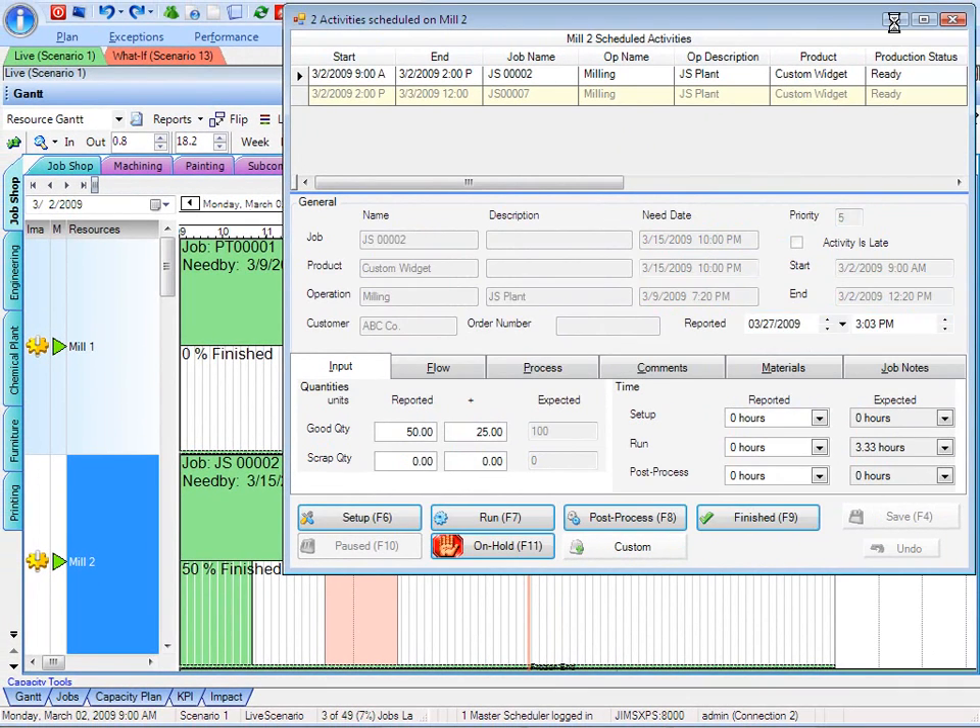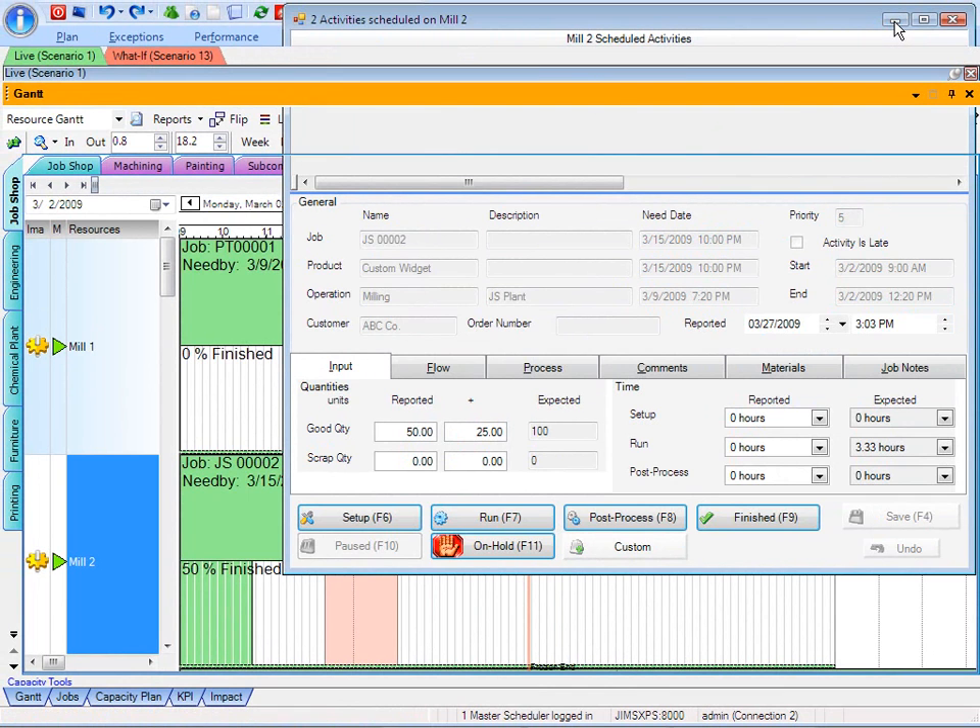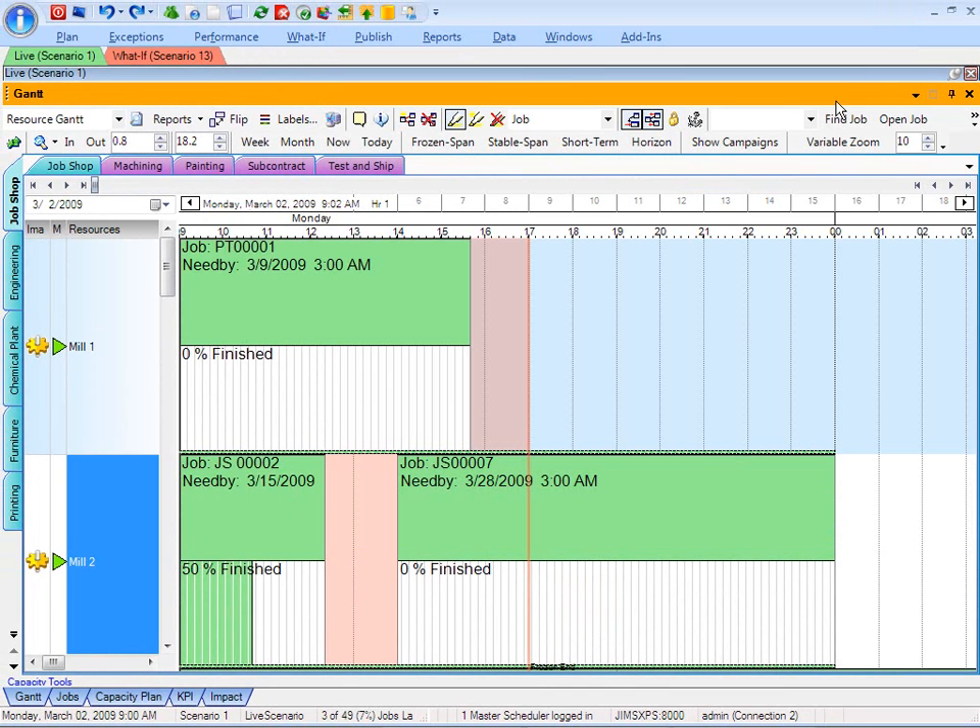Let me minimize this particular window so you can see that. So real-time information coming through from the planning perspective — now I see that I've got some available capacity here. So as the production scheduler, maybe I'd want to make a change to the schedule to make additional use of that extra capacity.